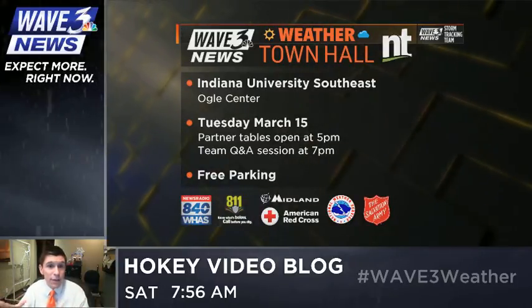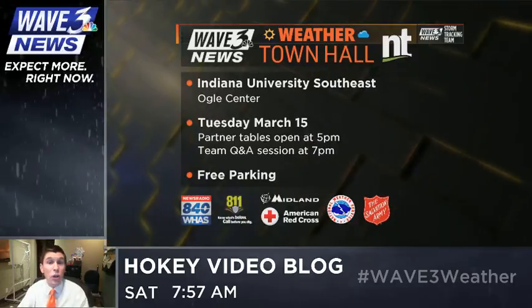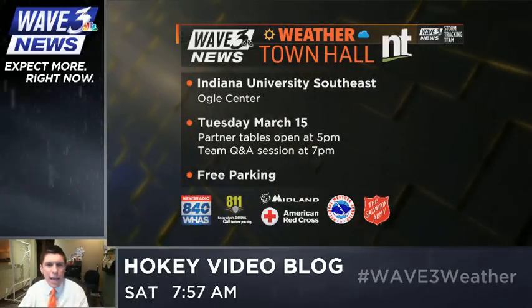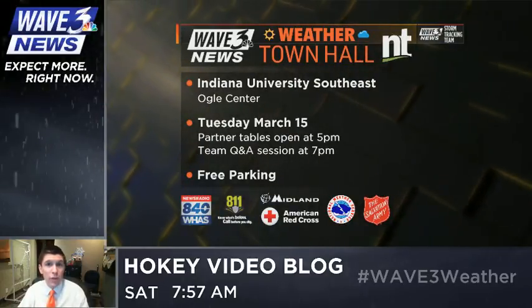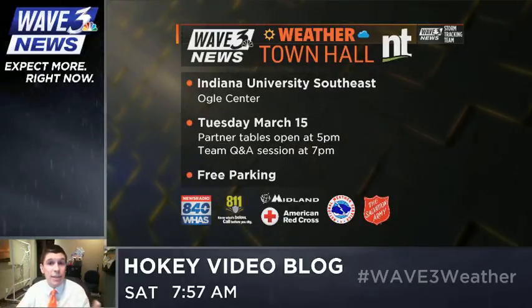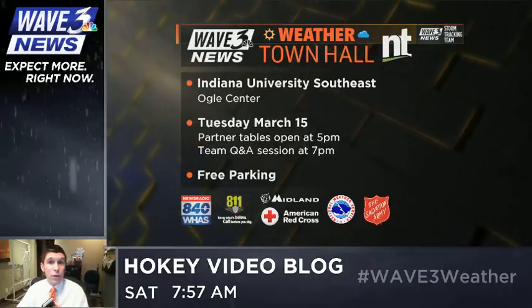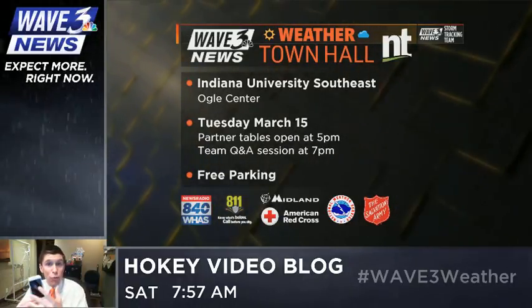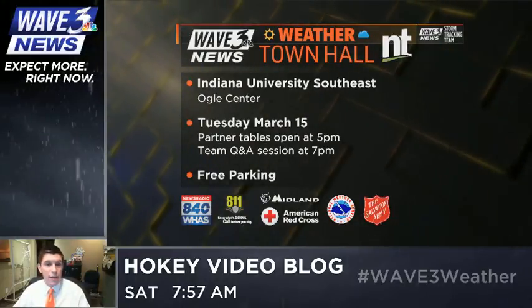Our Q&A session starts at 7 p.m. with our entire team on stage at the Ogle Center. You can be there live and ask your questions, or ask them on Twitter using the hashtag #Wave3Weather — those will be read to us live and answered on the town hall. We're broadcasting that live on Wave3.com via live stream, and if you've got the Wave 3 Weather app, you'll get a live stream link pushed right to your phone as we start.